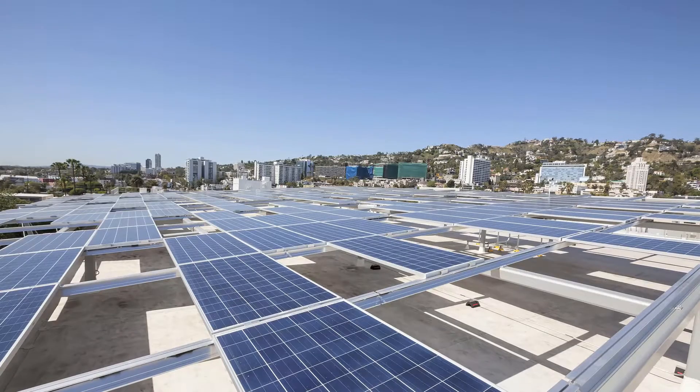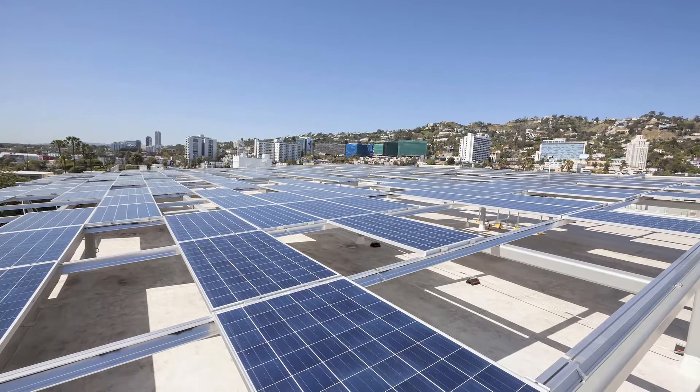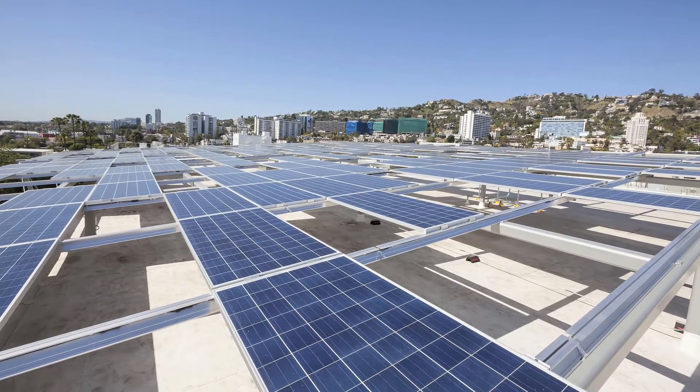The City of West Hollywood is a very sustainable city, very environmentally friendly. They wanted this structure to be an expression of that. It has a 52 kilowatt photovoltaic array on the roof, which will basically make this project grid-neutral.